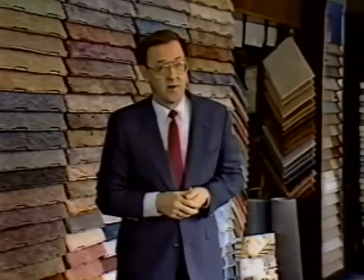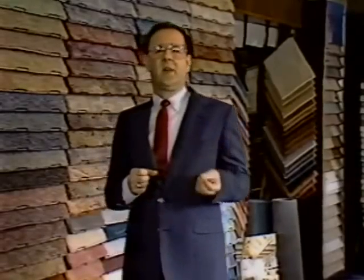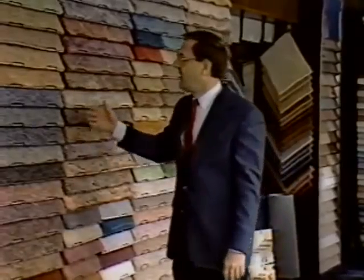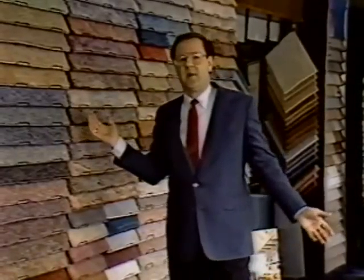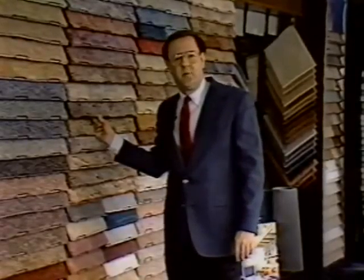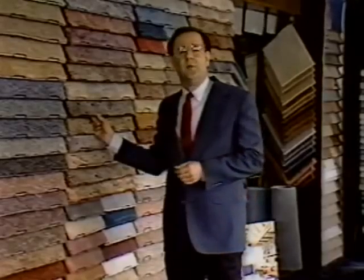Quick commercial here about one of the new fibers on the market today. That fiber is Monsanto's Gold Label stain blocker nylon. This commercial will show you a quick 30 seconds of how it's supposed to be such a wonderful carpet. Then we're going to show you, kind of like David Horowitz, exactly what happens when we spill grape juice on that carpet and see what happens to it. Meanwhile, you might take notice that there's a lot of carpet around me. We have one of the largest selections of carpet you're going to find on the west side of Portland. Let's take a minute and view this commercial.